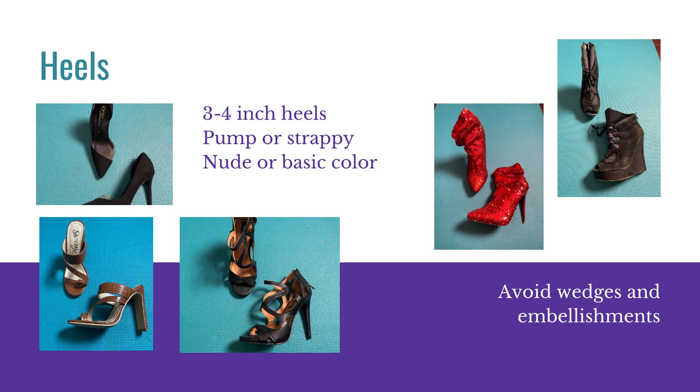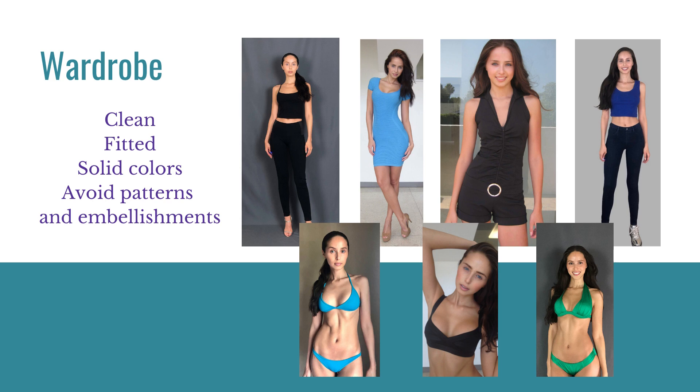You are the center of attention when it comes to digitals. It's all about you. For the wardrobe, we want clean, fitted, solid colors. Avoid patterns and embellishments — again, they can be distracting.